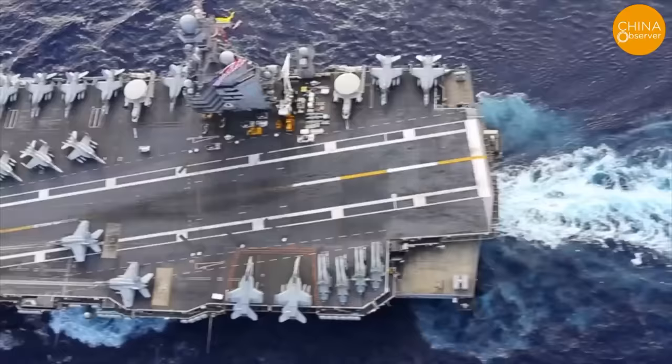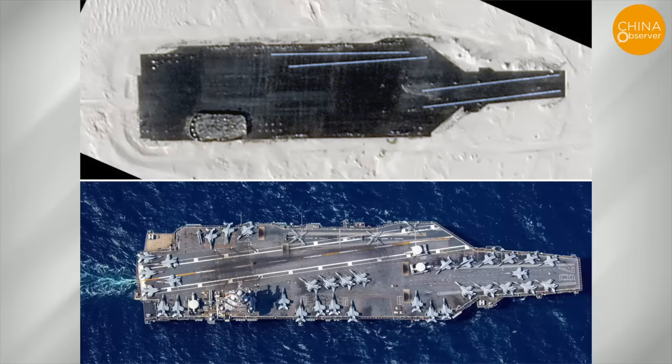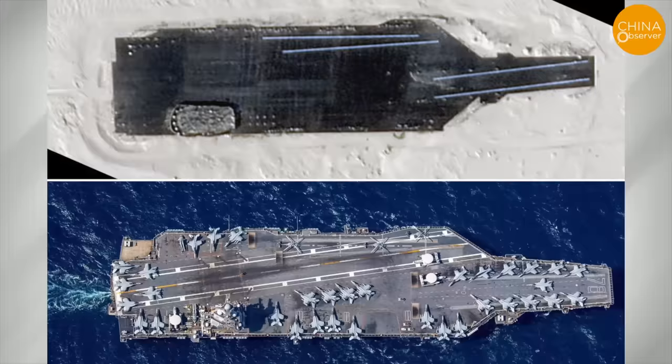The level of detail in this replica is nothing short of astonishing, with clear contours of the carrier's island and intricate features such as four catapult tracks on the deck. Viewed from the high-altitude perspective of a satellite, one can discern the carefully crafted target, complete with mast and other details.